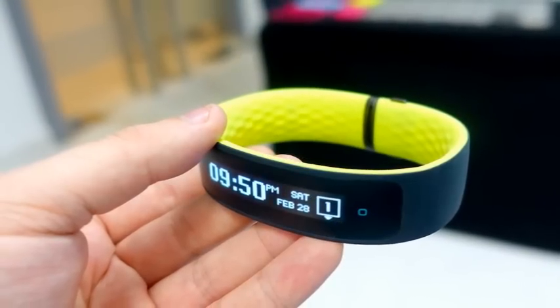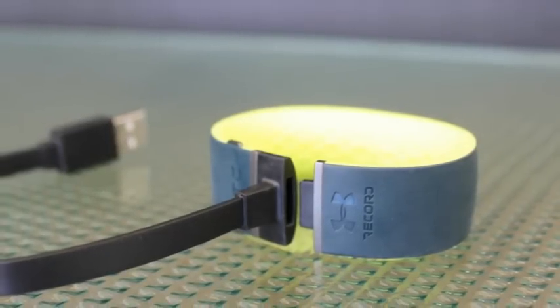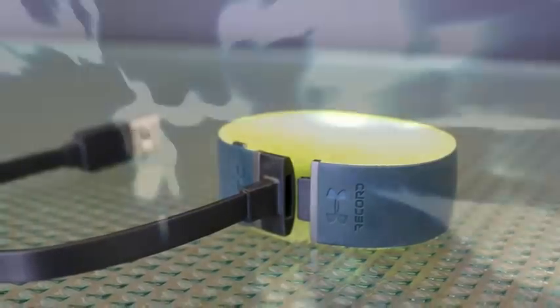In addition to its Grip wristwear, HTC today revealed the HTC Vive virtual reality headset. The device is being created in partnership with Valve, the gaming company behind Half-Life, Portal, and the Steam Gaming Service.